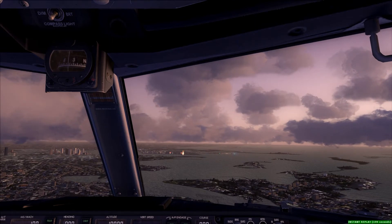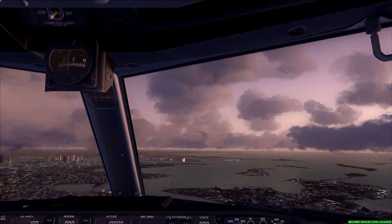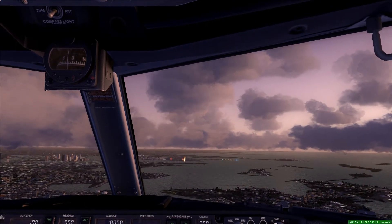To the departure, Meeple 7389, we're Niner Alpha Zulu, runway Niner, quick to take off. Cleared for 725, all right, Niner Alpha Zulu.